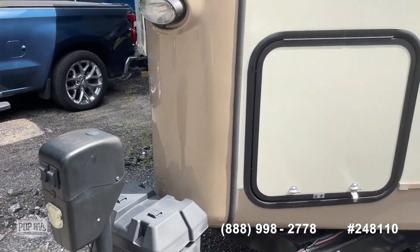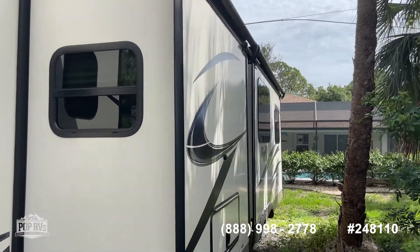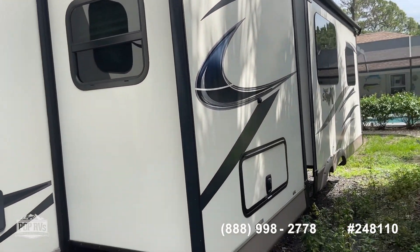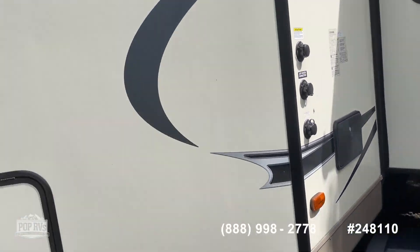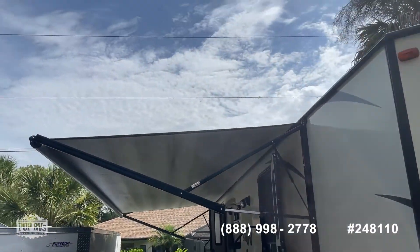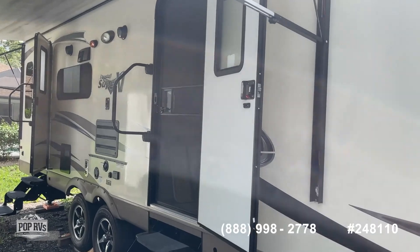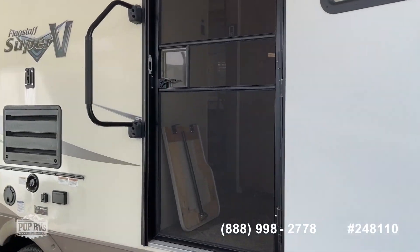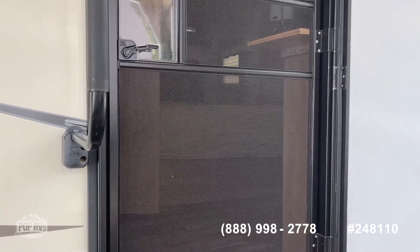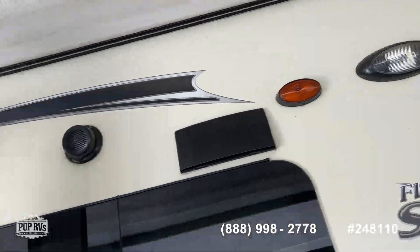The power hitch. Dual slides over here with slide toppers. Storage on the outside. Nice big awning. Two entrances — one that goes into the master bedroom. You'll see the bathroom off the side. Porch light.